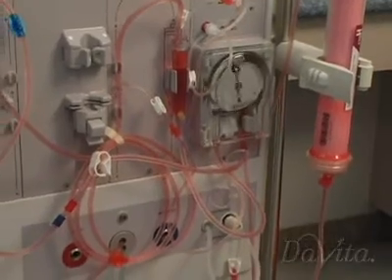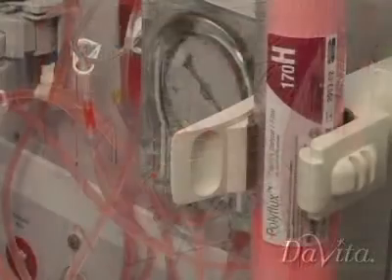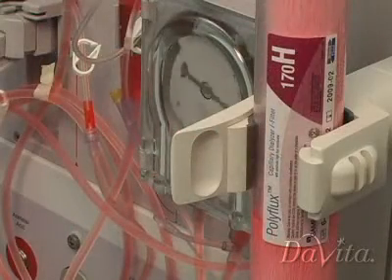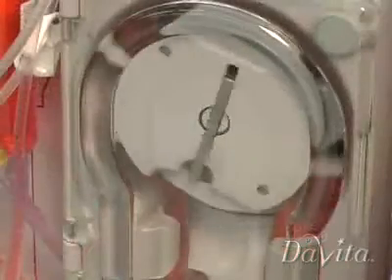With hemodialysis, blood comes out of the body and passes through an artificial kidney, known as a dialyzer, with the help of a dialysis machine. Once the blood is filtered through the dialyzer, it returns to the body.